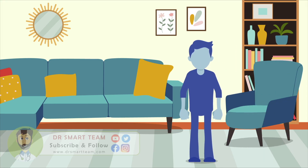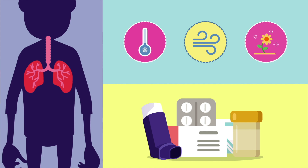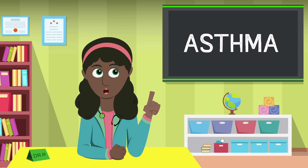It is important for people who have asthma, and for their loved ones, to understand how asthma affects breathing, what things can make asthma worse, and how asthma can be treated and controlled. Let's ask Dr. Smart about it. Hello and welcome! I'm Dr. R from Smart Clinic. Today, we'll talk about asthma.